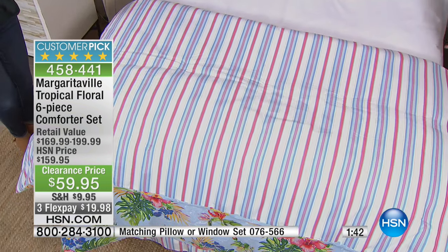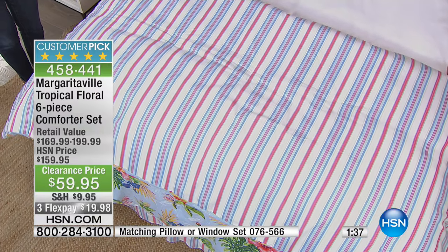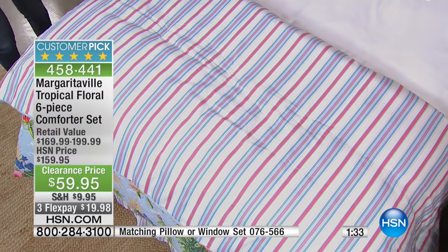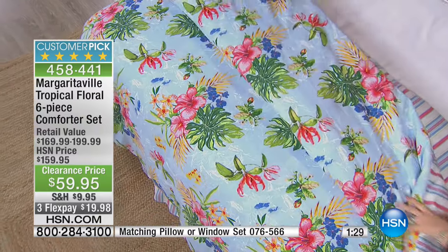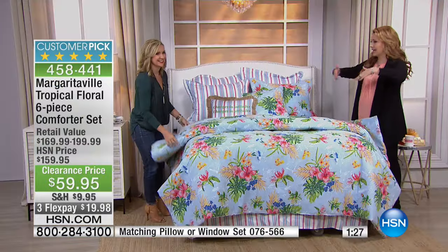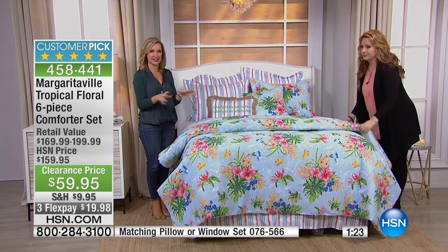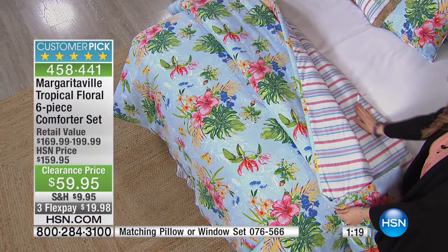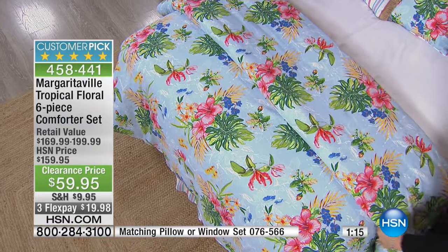Can you imagine getting this California king for $59.95? By the way, the California king is going to be the first to sell out. Some people like to have a longer bed, and if you have a queen-size bed, some people order a king just because they like it to go all the way. I'm seeing that shot that you guys are seeing — it's really a gorgeous set. This is probably the most sought-after look within the Margaritaville collection. This is iconic.